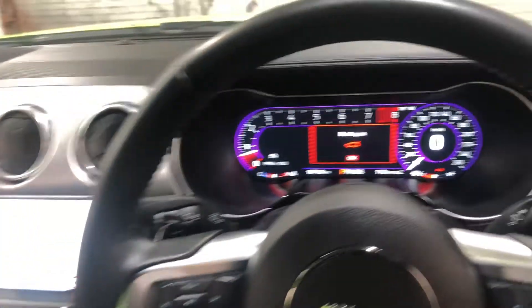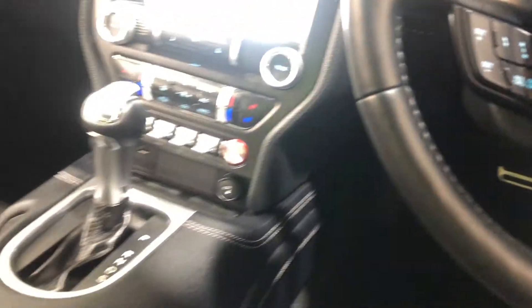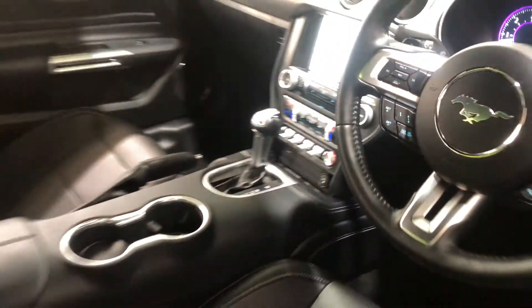This car has travelled only a thousand kilometres on the clock. It is push-button start, and it comes with two sets of keys and a full set of books.